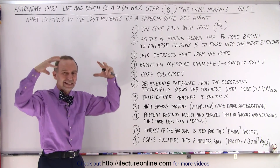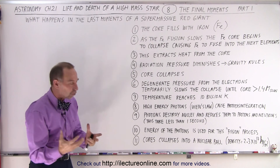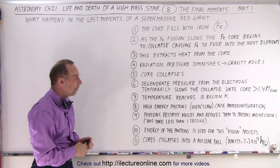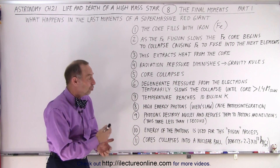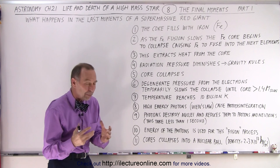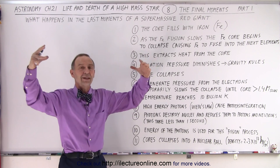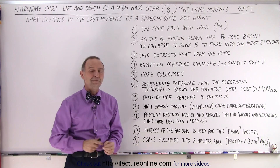We have this enormously dense ball at the center of the star, completely made out of neutrons, electrons, and protons in a very dense format. The density of this nuclear material is 2.3 times 10 to the 17 kilograms per cubic meter. But remember, this is still in the process of a collapse of the core, and we'll see in the next video what happens after that.